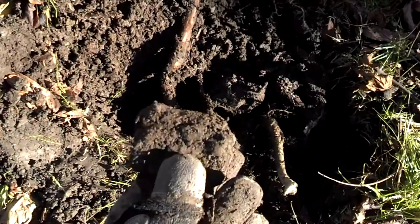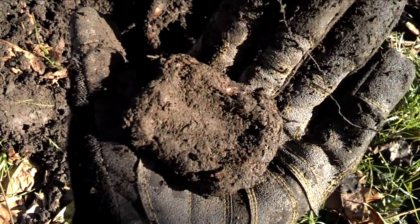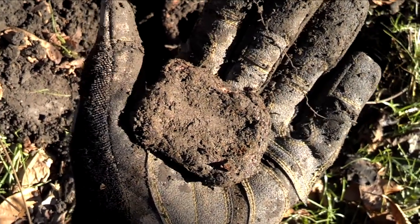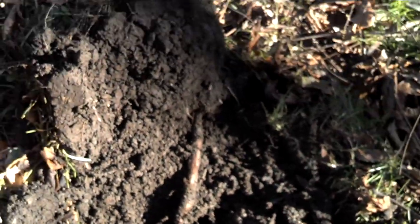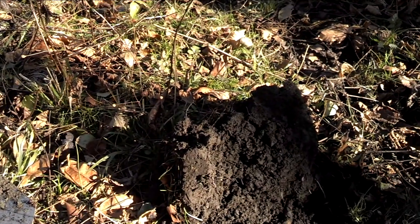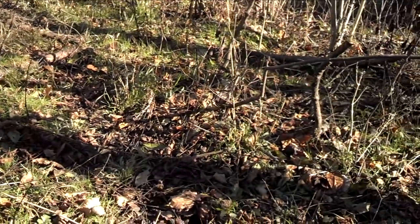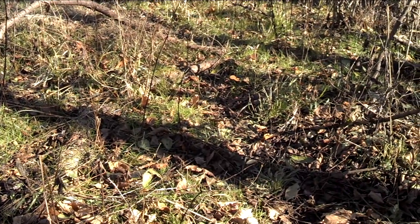Right there I found an iron buckle. The only problem with the site is I don't have a clue where the house was exactly. There's a foundation back there but I believe that was the barn or the garage, so I'm just kind of guessing here.